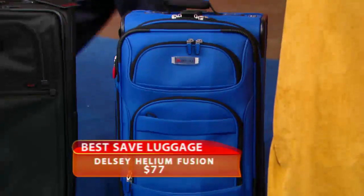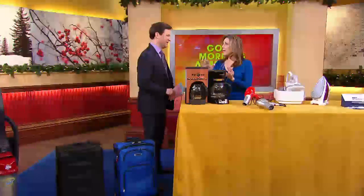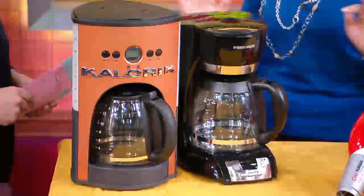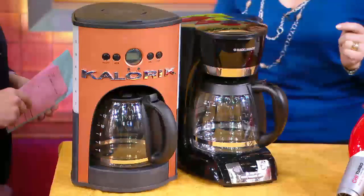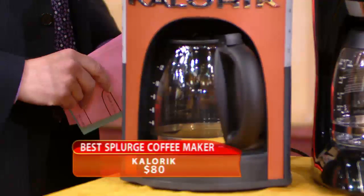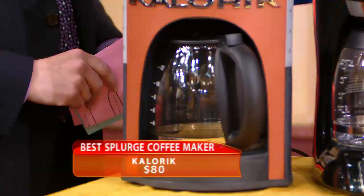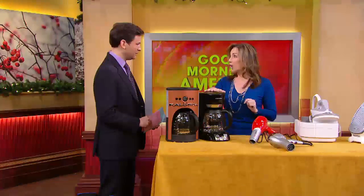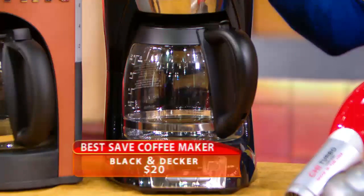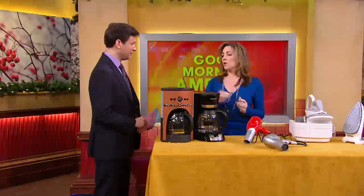Coffee makers have to get to a certain temperature for a certain amount of time — that's what extracts the most flavor out of the beans. This Caloric at $80 was our top coffee maker of the year. We tested coffee makers for $300 and this one beat all of them, and it's easy to use.